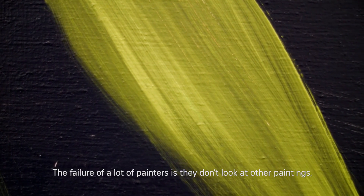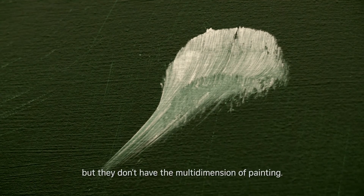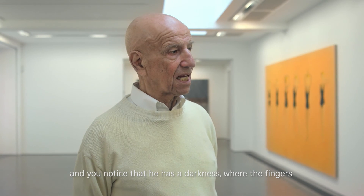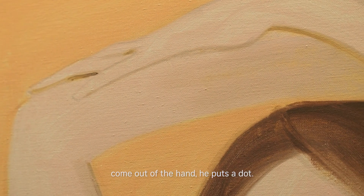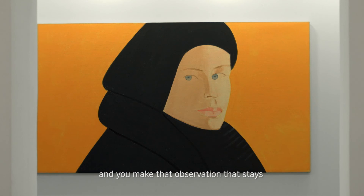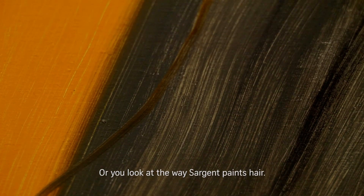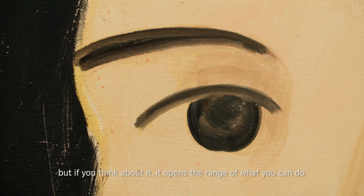The failure of a lot of painters is they don't look at other paintings. They're fashionable and interesting but they don't have the multi-dimension of a painting. You look at a hand by Raphael and you notice that he has a darkness where the fingers come out of the hand — he puts a dot, but generally doesn't put five dots. He'll put two dots and three, and you make that observation that stays with you for the rest of your life. Or you look at the way Sargent paints hair. If you're going to copy the way Sargent paints hair or Raphael, you'd be making very boring things. But if you think about it, it opens a range of what you can do.